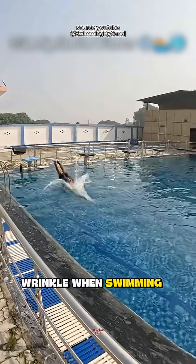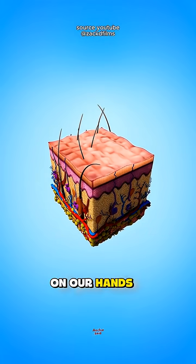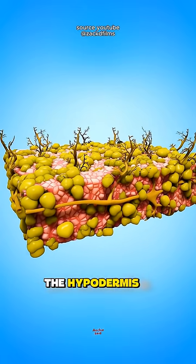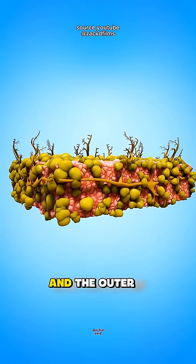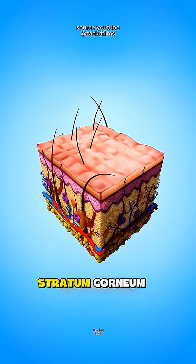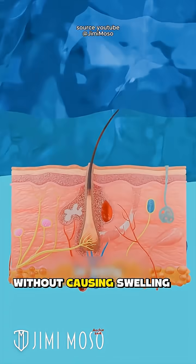What causes our hands to wrinkle when swimming? First, you should know that the skin on our hands is divided into three layers: the deepest layer, the hypodermis; the middle layer, the dermis; and the outer layer, the epidermis. This outer layer, or epidermis, consists of the stratum corneum, which can absorb water, but only slightly, without causing swelling.